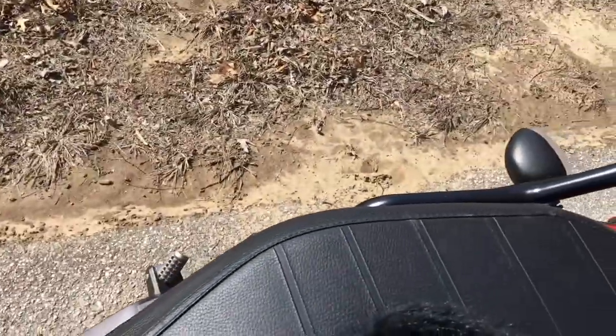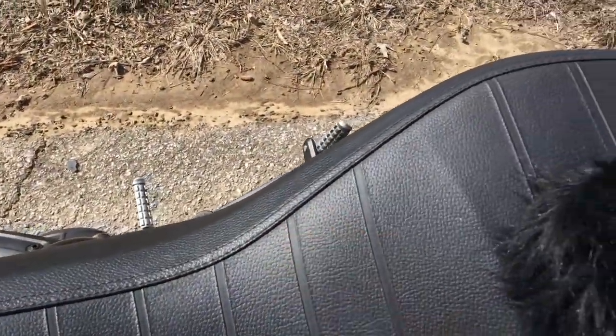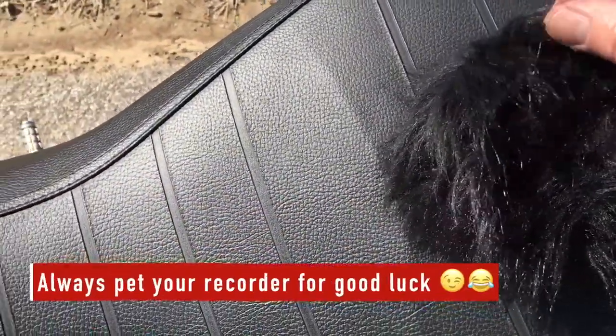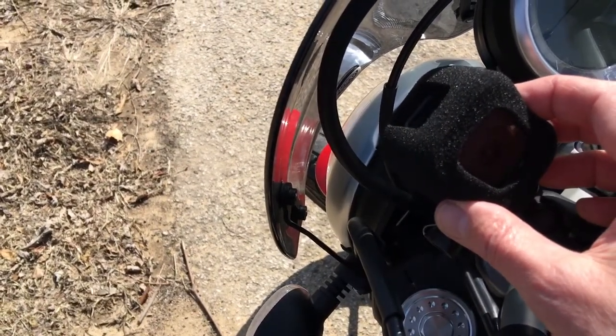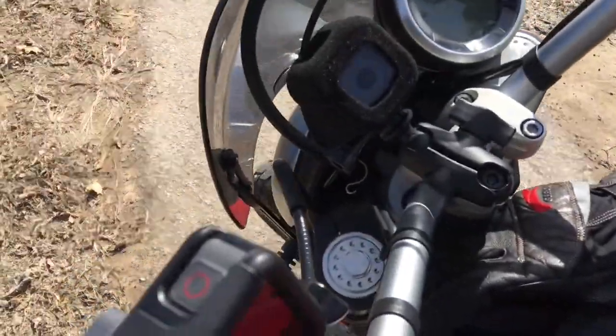I have my recorder right here on the back seat, right behind my butt. That gives me a nice good sound — this blocks most of the wind. And sometimes I use this camera mounted in the same location, which works also very well.